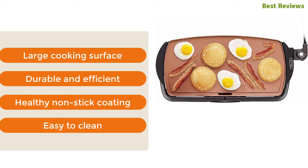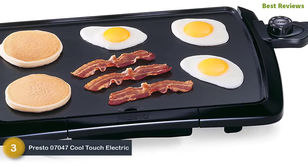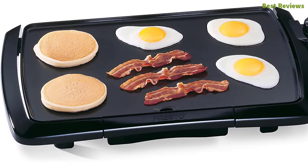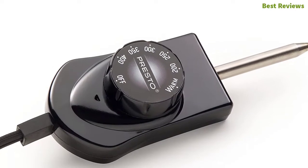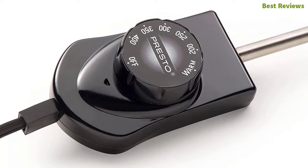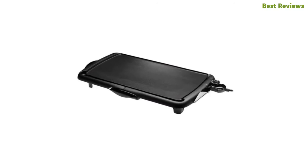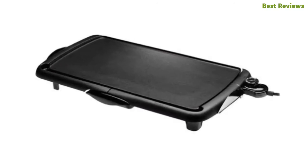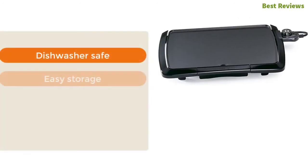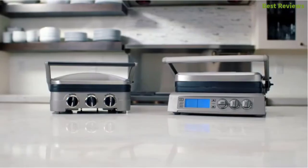At number three, the Presto 07047 cool touch electric griddle — one of the best electric griddles on the market with many useful features. The built-in backstop ledge helps with easy food handling. The large cooking surface is ideal for preparing big meals. Stick-free cooking ensures easy cleaning, and the heavy cast aluminum base is warp-proof and durable. Key features: dishwasher safe, easy storage, easy heat maintenance, and slide-out drip tray.